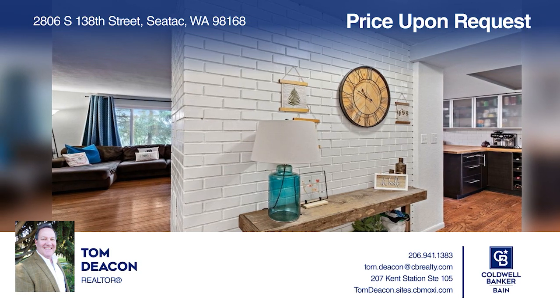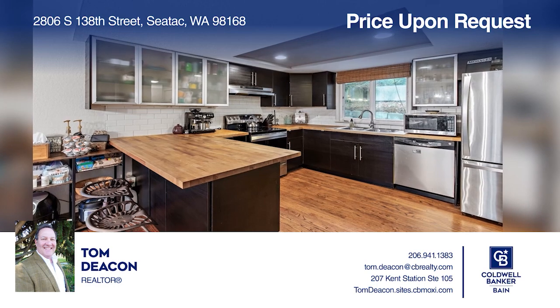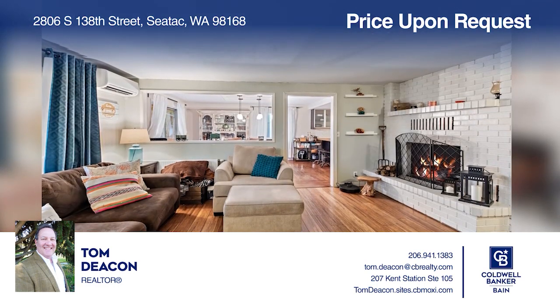This updated four-bedroom home on over one-half-acre offers a full kitchen and an additional living space downstairs. Pick up the phone and call Tom Deacon to schedule a tour today.